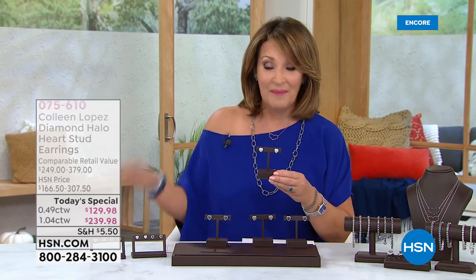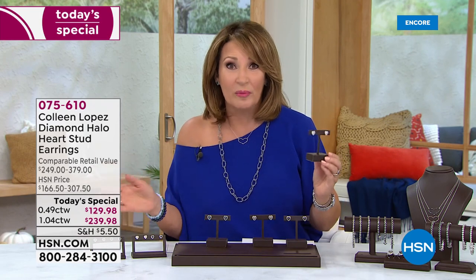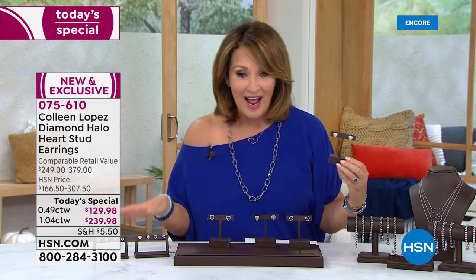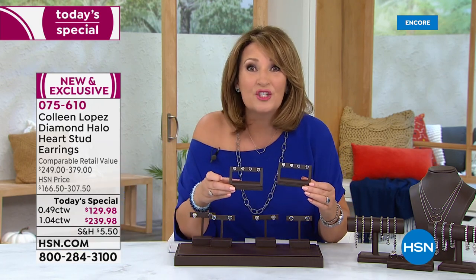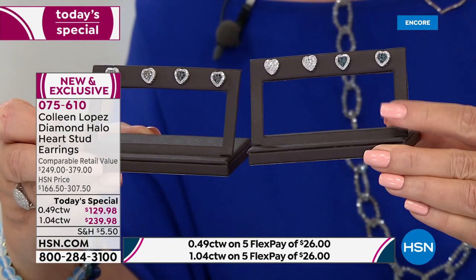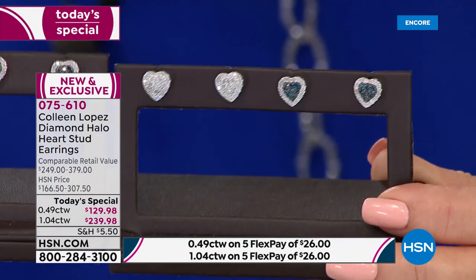If you want yours, get ready. First come, first serve: $239.98 for a full carat. Not a half carat — that's the half carat price normally at HSN. In the real world, forget it, you're off the charts here. I was flabbergasted. And then you get a half carat. The half carat is coming in at $129.98. I have a couple hundred in each choice. That is a full half carat of real diamonds.